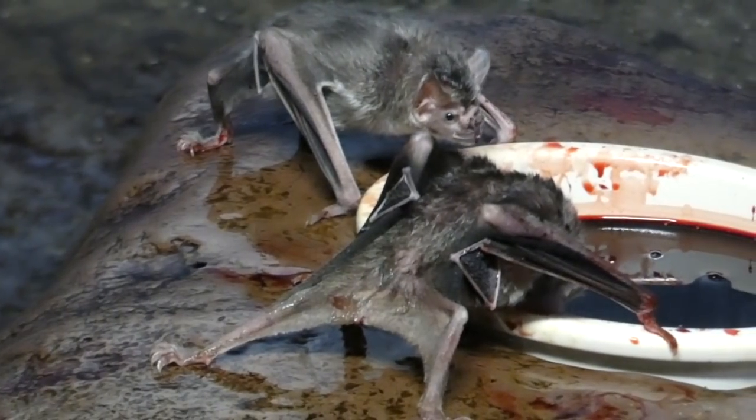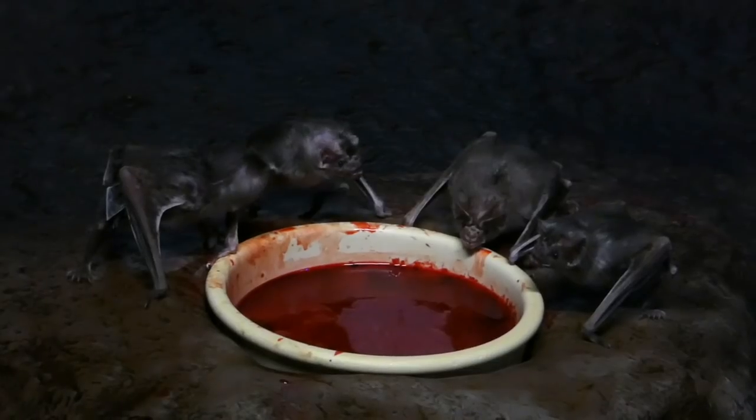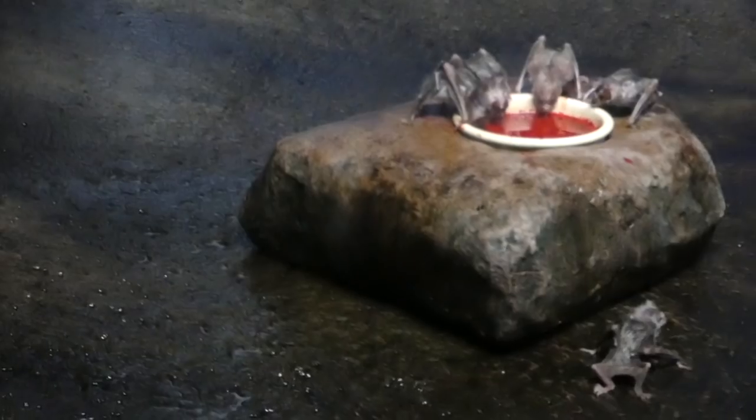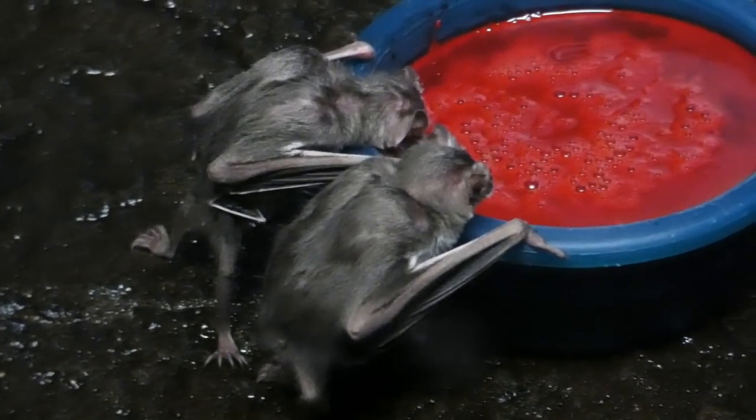Vampire bats eat by puncturing the skin of their prey, which is typically livestock, and they lap up the flowing blood. Their saliva contains an enzyme that keeps that flow going so they have more to eat.